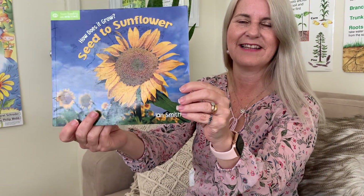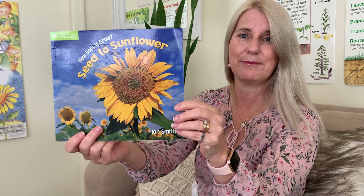Now today we're going to have a look at a new book that I've got and it's called 'How Does It Grow? Seed to Sunflower.' Who's growing sunflowers in their garden like this? They're so neat, aren't they? They're really big — great big flowers on them. Let's have a look.